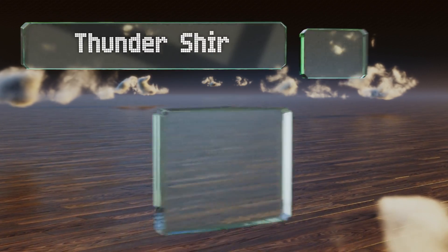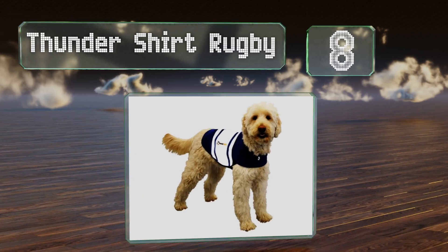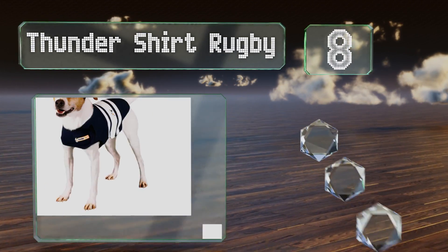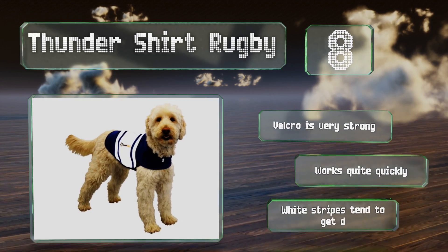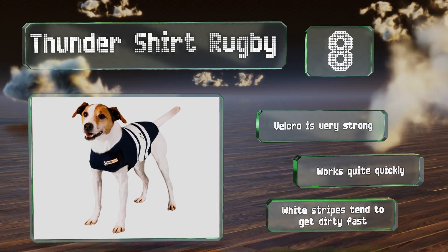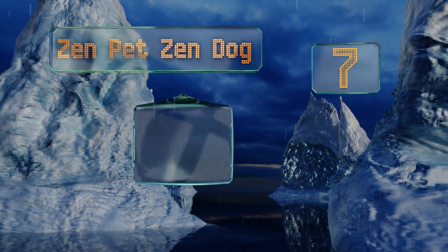Starting off our list at number eight, if you're looking for something sporty, consider the Thundershirt Rugby. It has cool white contrast stripes along the center and is made from a durable fabric that doesn't collect hair. Since it breathes well, it can be left on overnight if needed. The velcro is very strong and it works quite quickly; however, the white stripes tend to get dirty fast.